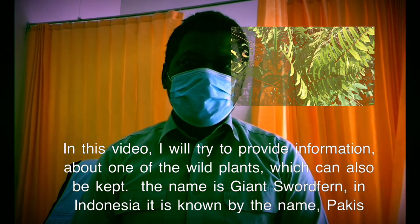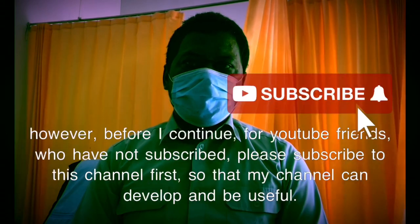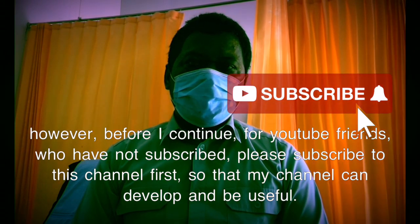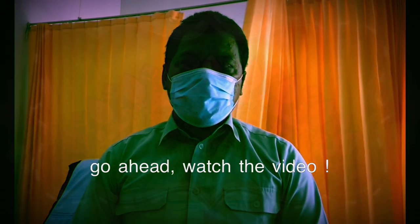The name is giant sword fern. In Indonesia it is known by the name pekis. Before I continue, for YouTube friends who have not subscribed, please subscribe to this channel first so that my channel can develop and be useful. Go ahead and watch the video.